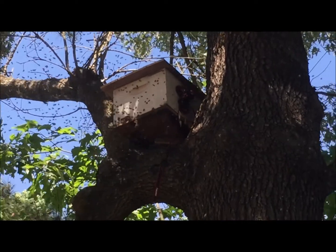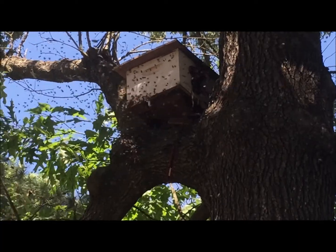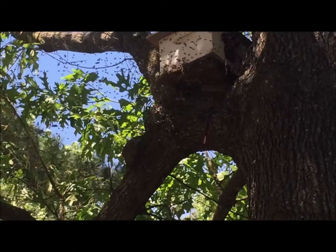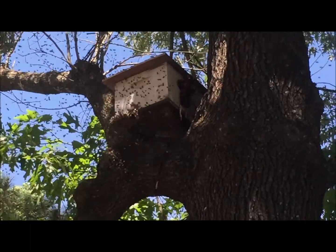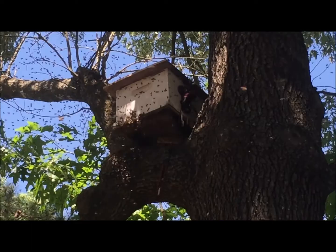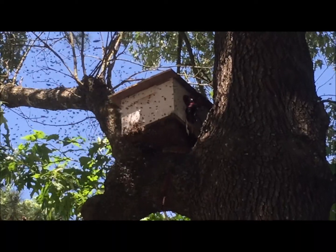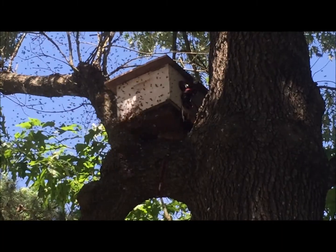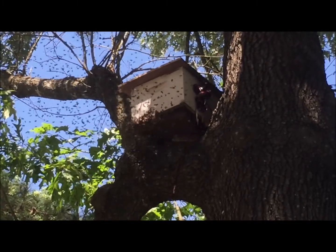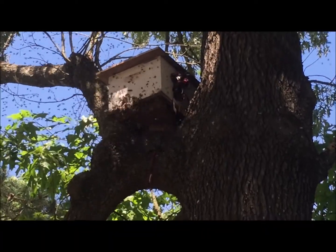The swarm is moving into their new home — look at all of them starting to collect! Somewhere in all of those bees is the queen. The queen is probably flying in and crawling through the entrance right now. What timing! Look on the branch — can you see them? More on the underside, under the box.